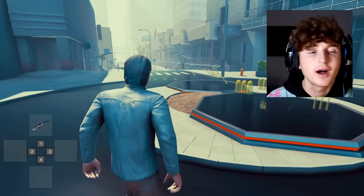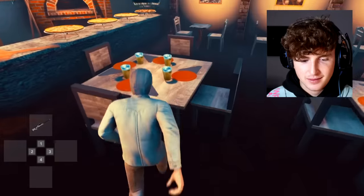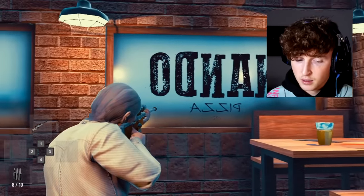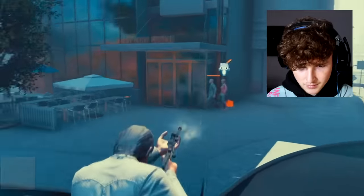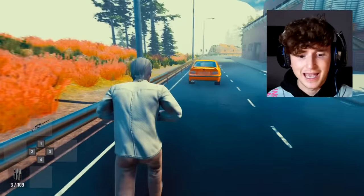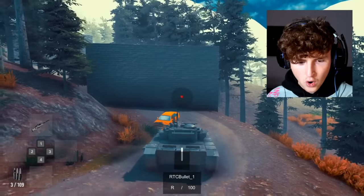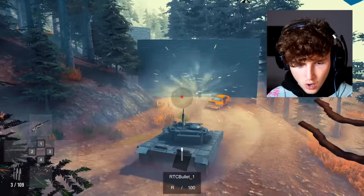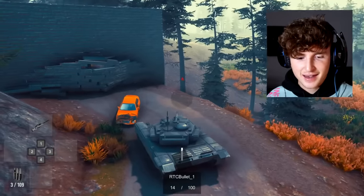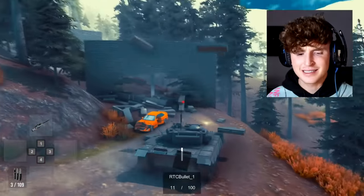In GTA 5 you can't just walk into any interior — in GTA 6 you can. As you can see we have a beautiful diner: Nando and Nando's Pizza. Oh my god, I'm trick-shotting in a game that's not even out yet! Those physics in GTA 6 — that is what I'm talking about. You don't see that in GTA 5.